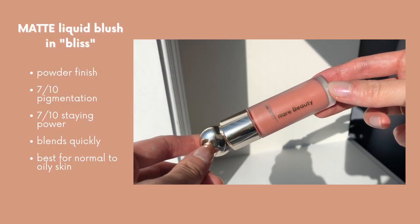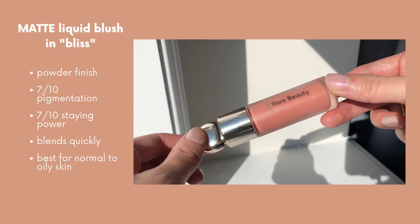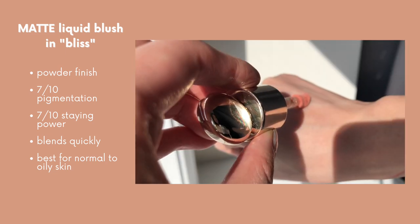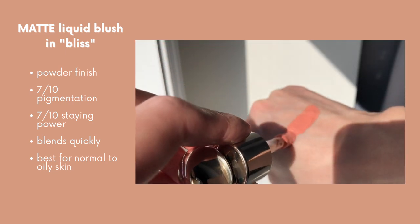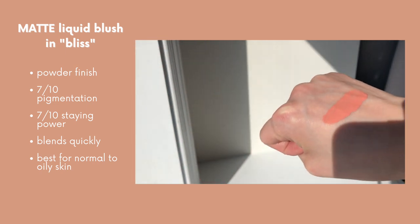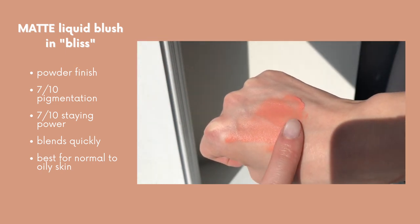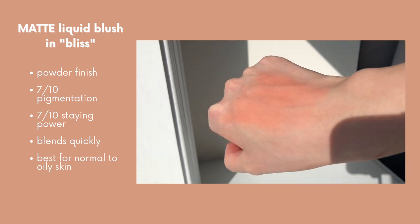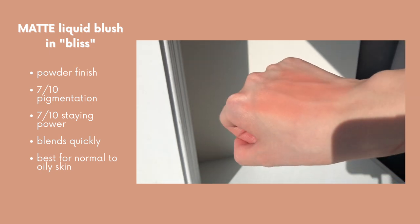At the end of the day the blush was still on my cheeks but faded a little bit — I also took a nap that day, which probably made it wear off a bit faster. To recap: this is a gel-cream-to-powder formula. I'd give it 7 out of 10 for pigment and 7 out of 10 for lasting power. It blends quickly but evenly, drying down to a powder finish. I like to apply it with my fingers or a brush, and I'd say it's best for normal to oily skin — perfect for summer if you tend to get a bit oilier.